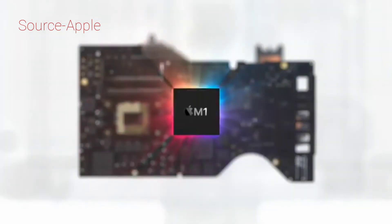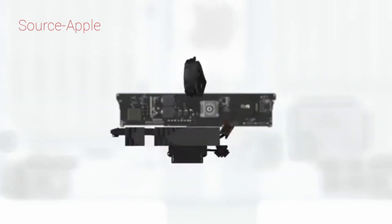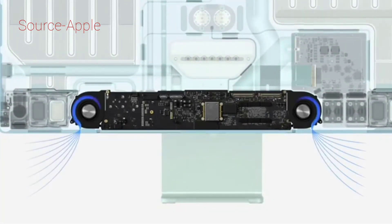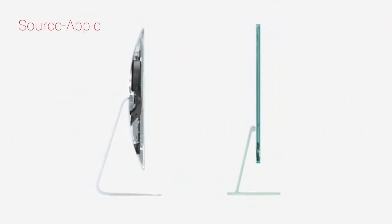These are all consolidated into this much smaller logic board. And because M1 is far more power efficient, the bulky thermal system is replaced by just two small fans. This keeps the system cool while running exceptionally quiet. Together, these two components help reduce iMac's overall volume by over 50 percent.